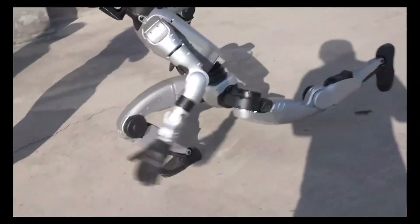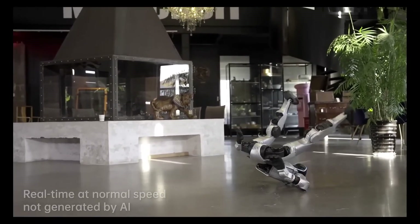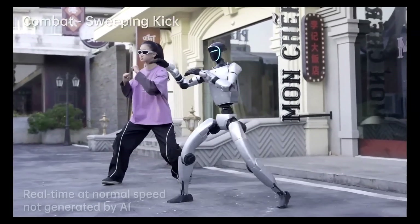With a starting price of $16,000, the G1 is positioned as an accessible platform for robotics research and development, showcasing the promising future of humanoid robotics.